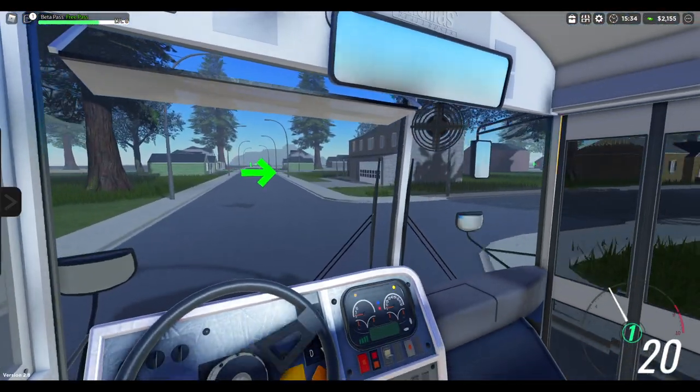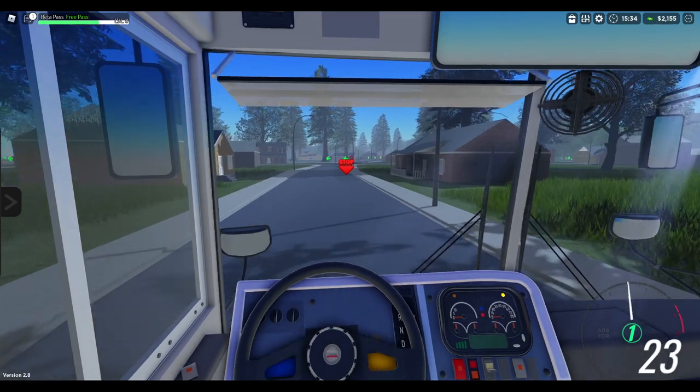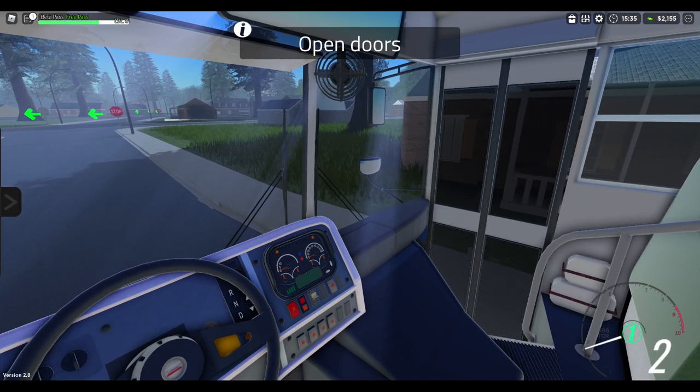I'm gonna make a right here. I totally forgot you could be a police officer in this game. One of my friends was a police officer the other day, and I was like, what are you doing?